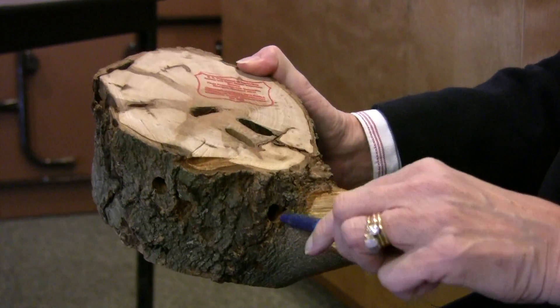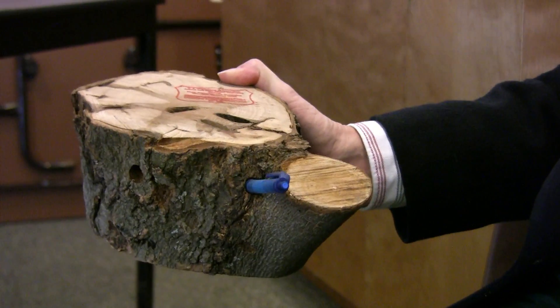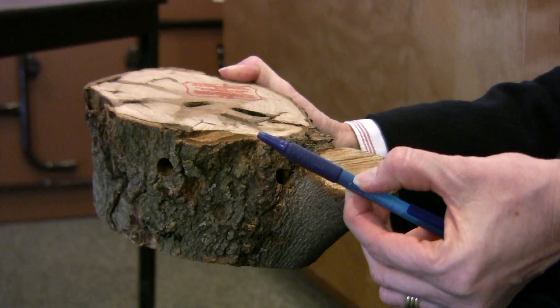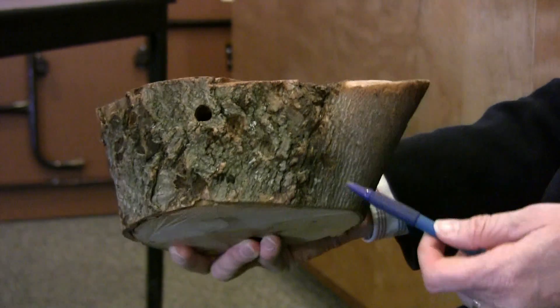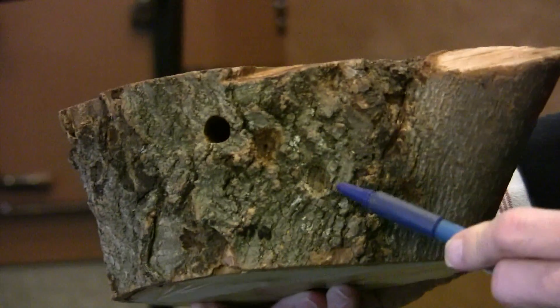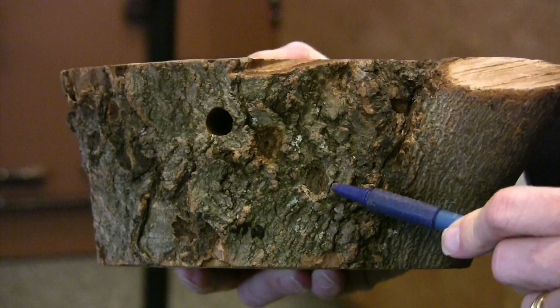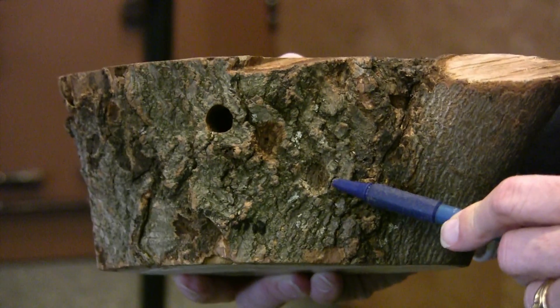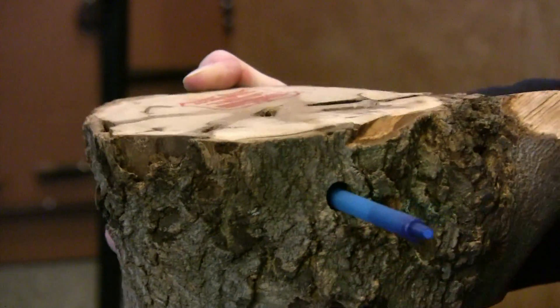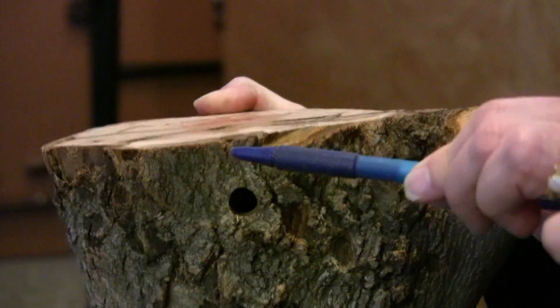Exit holes — you can usually fit your pen in, and if it goes in more than an inch, it's likely this beetle. The egg pits here can be a rusty color, or last year's egg pits dull to a dark brown grayish color. Again, here's an exit hole and you can see the pen has gone in a good two inches.